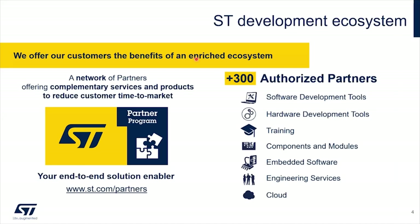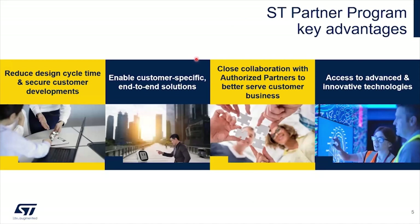About the partner program. You have to know that STM32 and STM32 wireless products are teaming up with some partners to offer you the best solution — software, hardware, and even training. The way we select our partners is very important. We select a partner because they offer a reduced design cycle time, a turnkey solution, and they enable customer-specific or end-to-end solutions. We also want close collaboration, which is why we selected ioteurope for the quality and robustness of their solution.